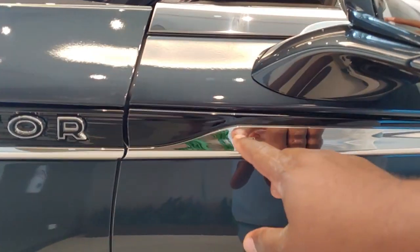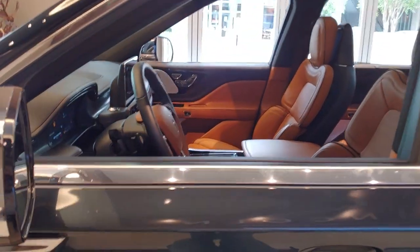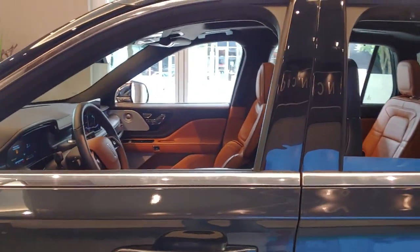You've got your little hidden key spot in case you ever lose your key fob — you can still get in the vehicle. Let's take a look on the inside.